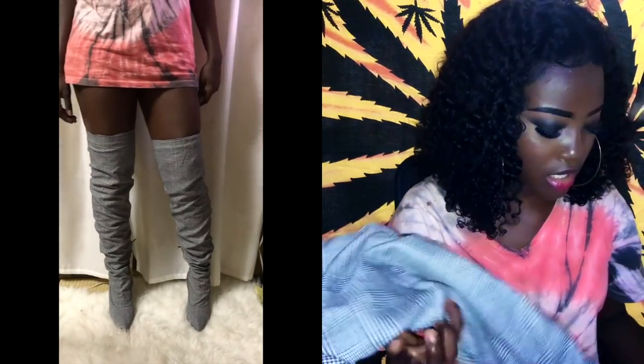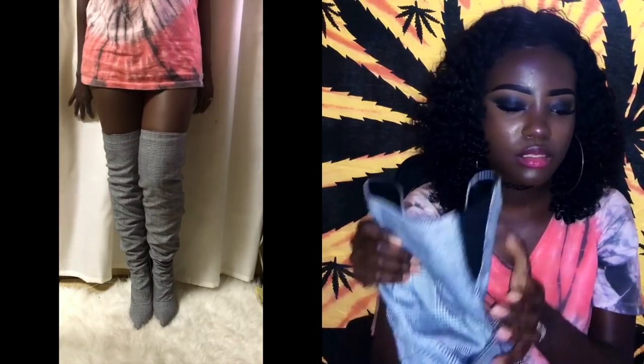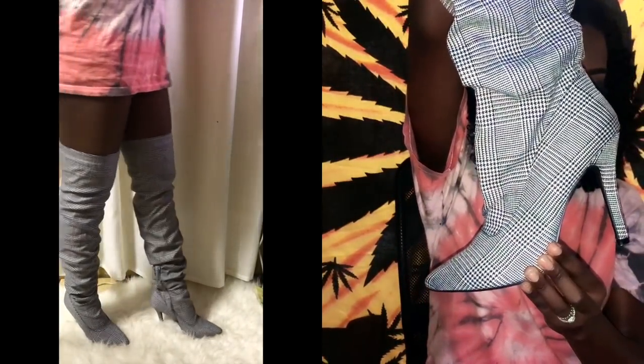The last item from the shoe haul is another thigh-high boot in a size eight — I couldn't find a size seven. The price is pretty much the same. It's meant to be worn very scrunched up and has elastic on the side. After trying both, I feel a lot more comfortable in the size eight, so maybe I've gone up a shoe size.